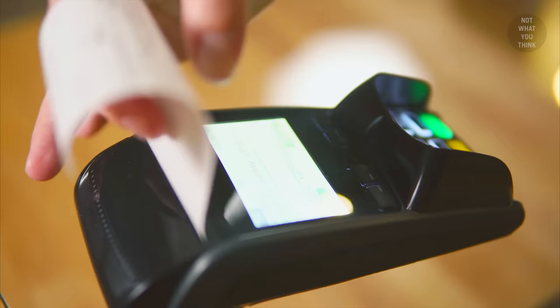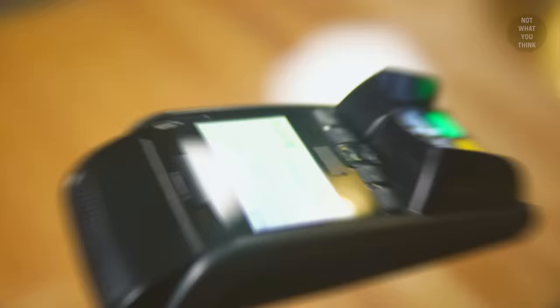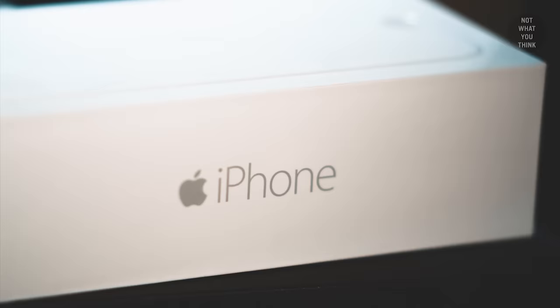Apple no longer ships earbuds or wall chargers with their iPhones either. Soon the only thing you'll receive is a receipt — but in a premium package.